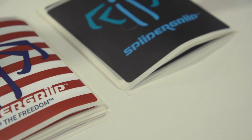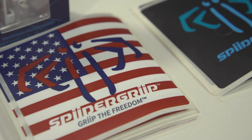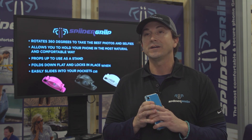One of the biggest things about SpiderGrip that we're most proud of is that our product is made and designed in the United States of America, providing jobs for our good people here that work so hard. It's truly revolutionary and very easy to use and comfortable. SpiderGrip is the way to go.